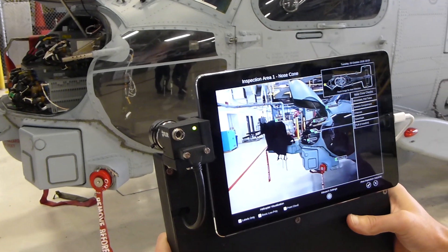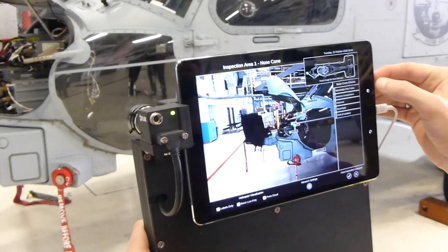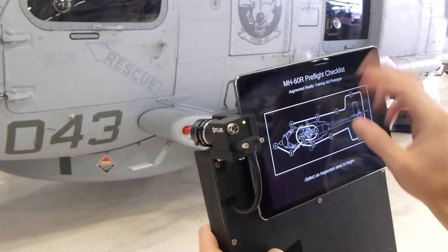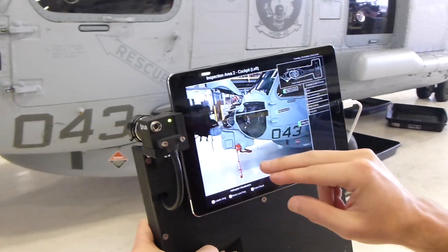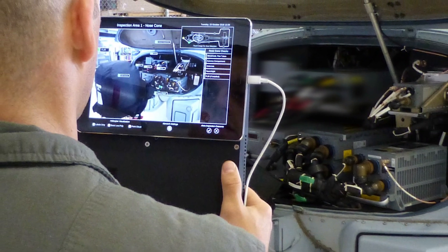These features are critical to ensure that, on an air vehicle the size of an H-60, the cues displayed on the user tablet are depicted in exactly the right locations on the air vehicle to help students correctly identify the components to be inspected, from the nose cone to the tail rotor.